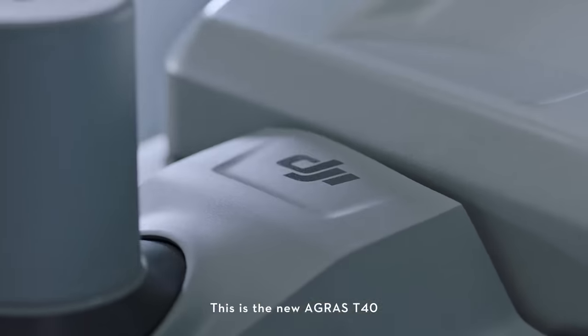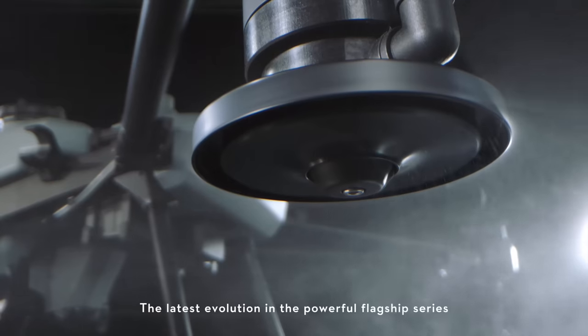This is the new Agras T40 — the latest evolution in the powerful flagship series.